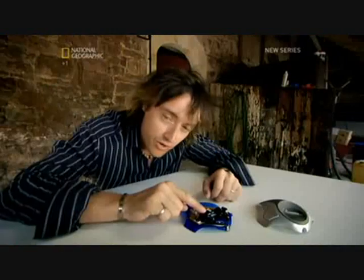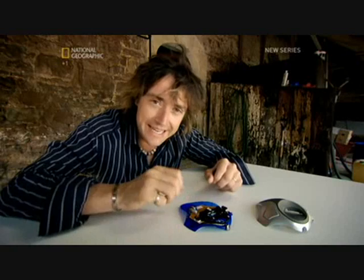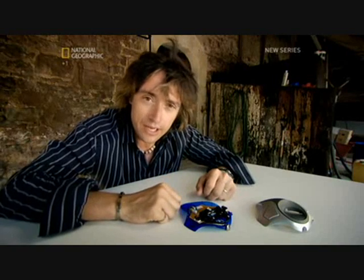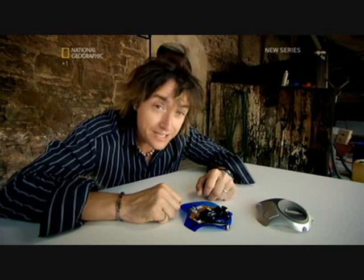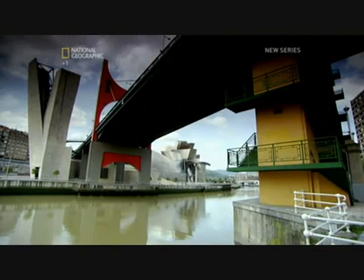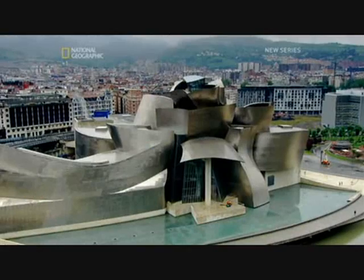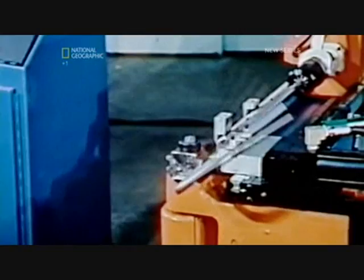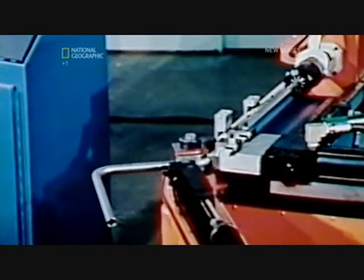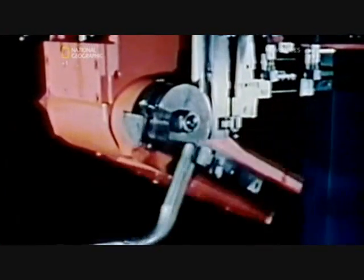It was these rotary encoders that made it possible to measure accurately and quickly in 2D. But for the Guggenheim, Gehry needed something that would work on his 3D models. Without it, Gehry's futuristic building could never realistically be built. But luckily, in the 1970s, an American engineer called Homer Eaton found a way of easily measuring in three dimensions, all thanks to his passion for pipes.